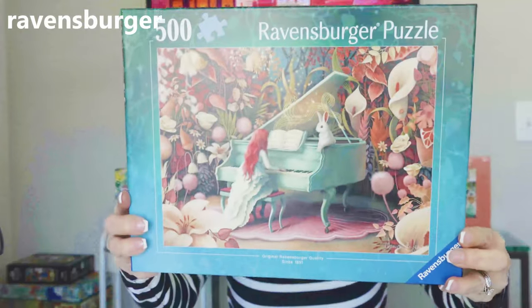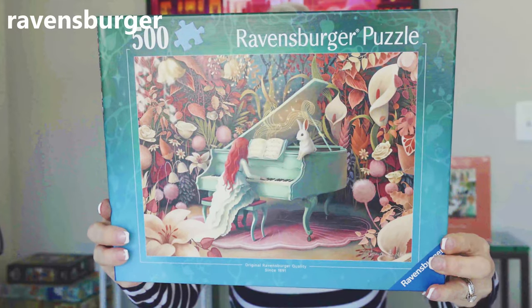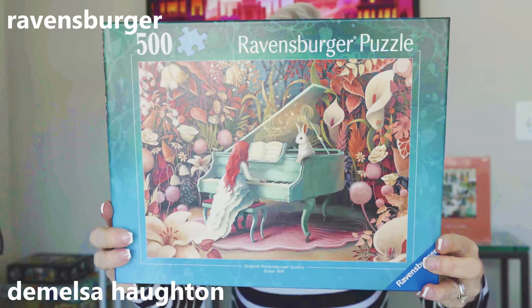These next seven puzzles are all by the Ravensburger brand. This first puzzle is called Rabbit Recital by the artist Demelsa Houghton, who so many jigsaw puzzle lovers love. I think this is gorgeous — it is 500 pieces. I do wish it came in a larger piece count, but you never know. Maybe they'll decide to do that at some point.